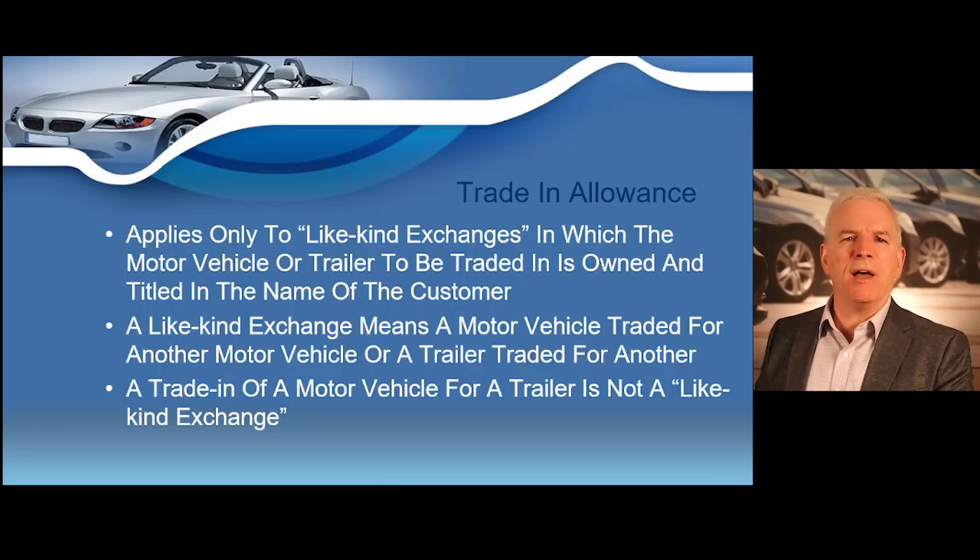I want to go more in-depth and discuss a trade-in allowance that I've mentioned previously in the course. A trade-in allowance applies only to what are known as like-kind exchanges, in which the motor vehicle or trailer being traded is owned and titled in the name of the customer and is of like-kind. A like-kind exchange means a motor vehicle being traded for another motor vehicle, or a trailer being traded for a trailer.